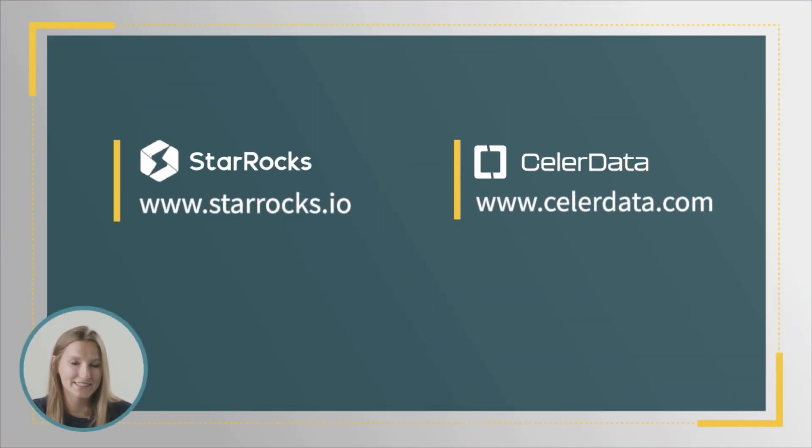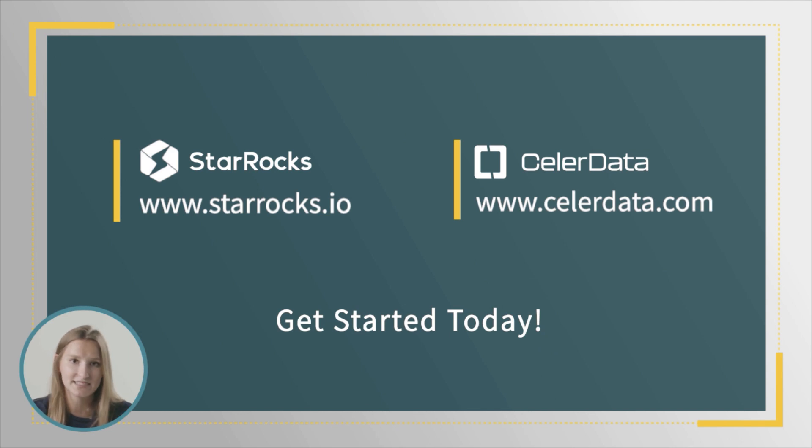Connect with one of our solution architects and we'll show you how easy we can make it to get the fastest possible real-time analytics performance for your business. For more information about StarRocks or to download it, visit StarRocks.io. And to learn more about SellerData's enterprise and cloud products, or to request a demo, visit us at SellerData.com.